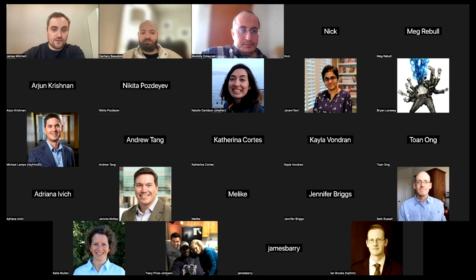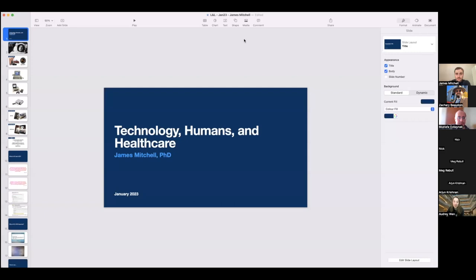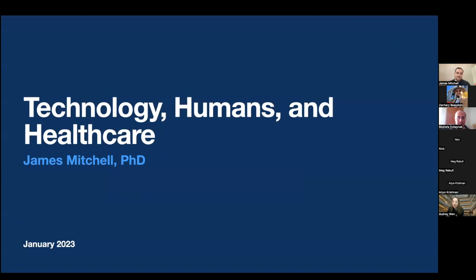Thank you very much. I'm just going to share my screen. The reason I called it 'Technology, Humans and Healthcare' is because that pretty much sums up my research as a whole. I thought I would give you an overview of user-centered design and human-computer interaction in terms of the research that I do. Hopefully along the way you'll learn a few things not just about what I do, but about user-centered design and HCI at the same time.